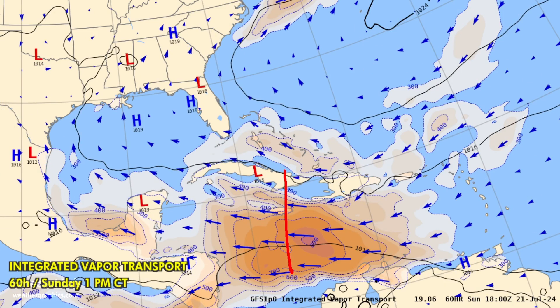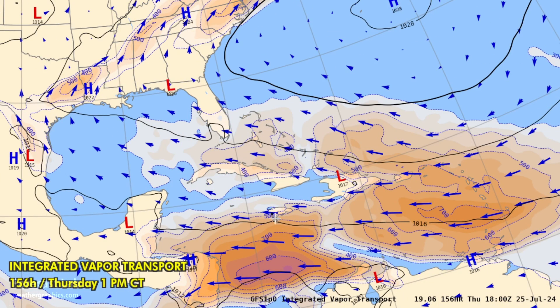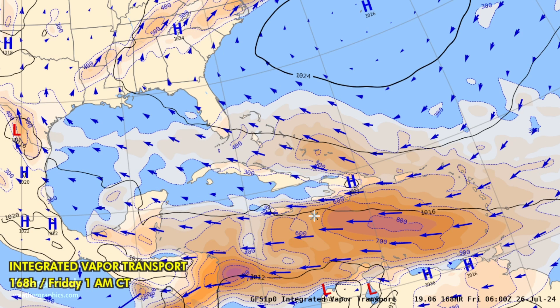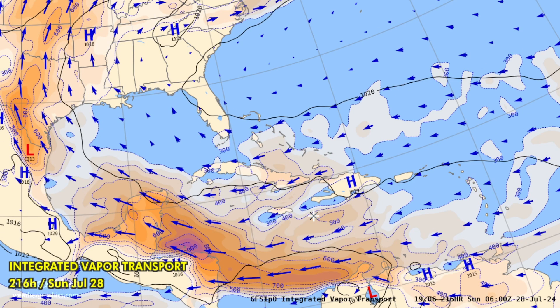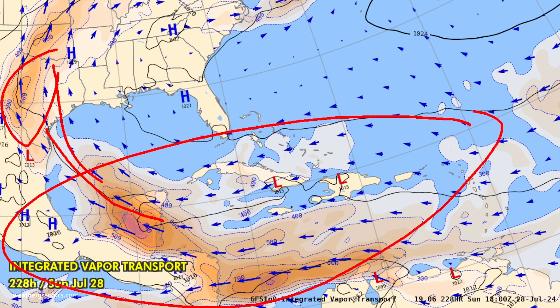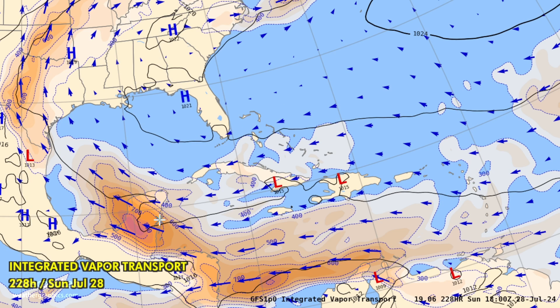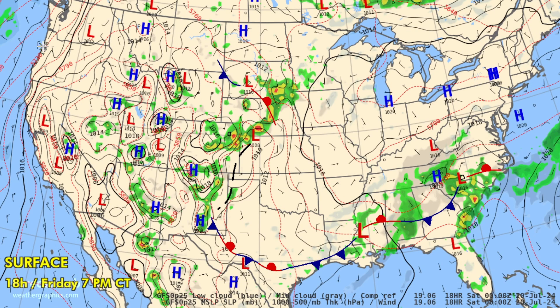Nevertheless, there will be some easterly waves working through the flow. There goes one into the Caribbean on Sunday, then going into midweek there's another easterly wave moving through on Thursday and another on Friday — a little bit of enhancement of the wind flow, but all of that heads into Central America. Maybe some of that moisture rounding the anticyclone into Texas could keep precipitable water values elevated through next week and into the following weekend. But we're pretty much clear of any tropical storms or disturbances.